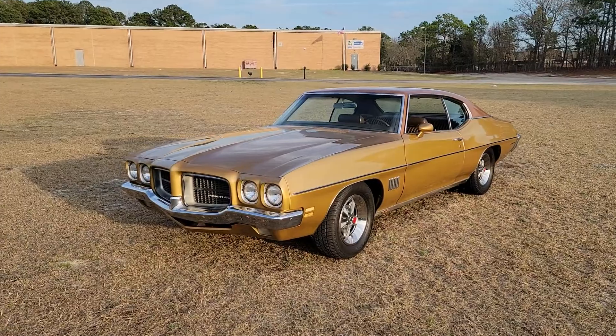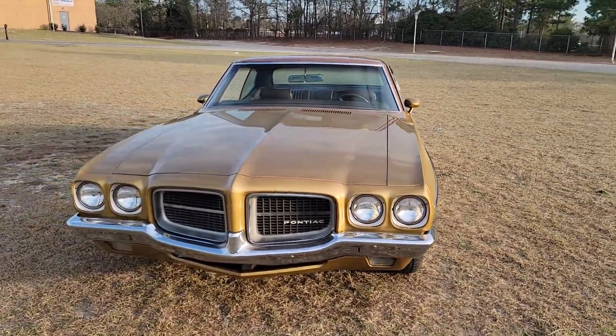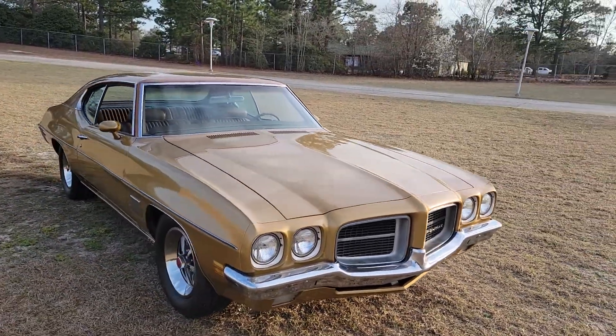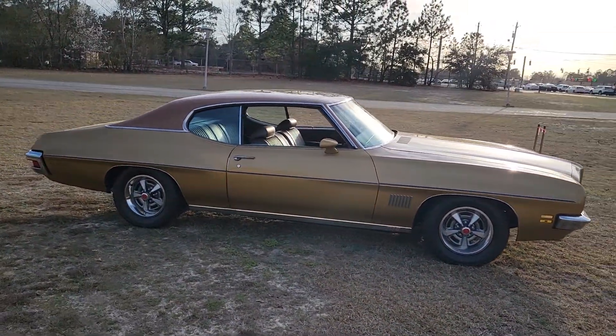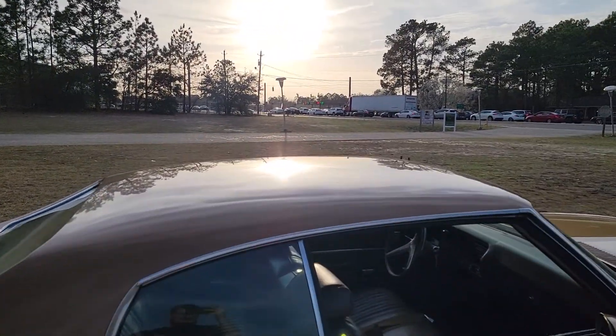What is up YouTube, Calvin coming at you for my 95 Muscle. Today we are checking out this 1971 Pontiac Le Mans — man, I'm telling you this is one sweet ride. The paint looks gorgeous, still has the two-tone top going on, but it's paint.